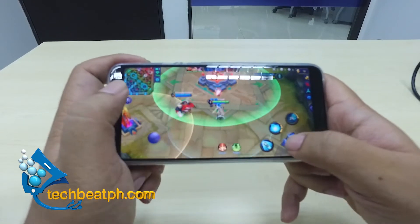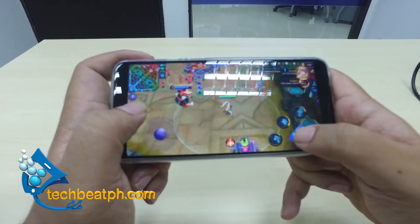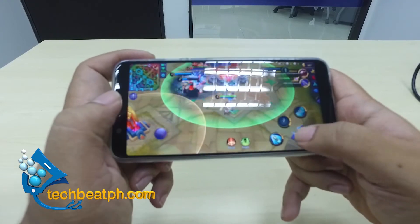We also played one of the most popular mobile games out there. Of course, we were talking about Mobile Legends.